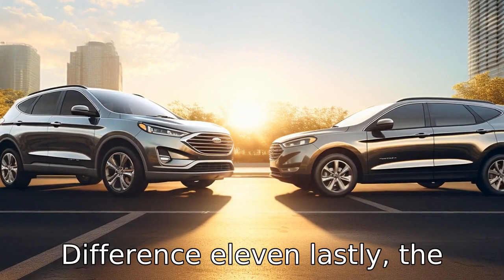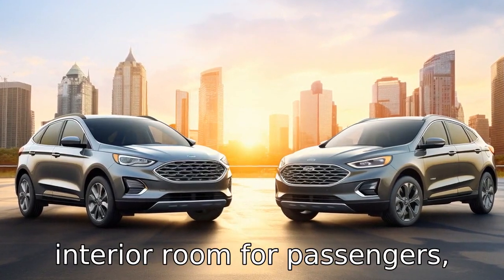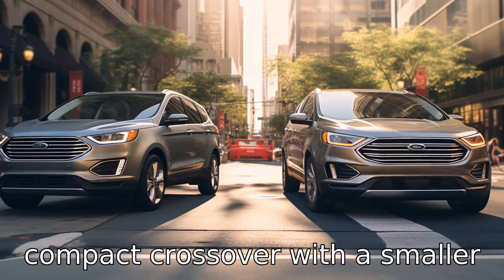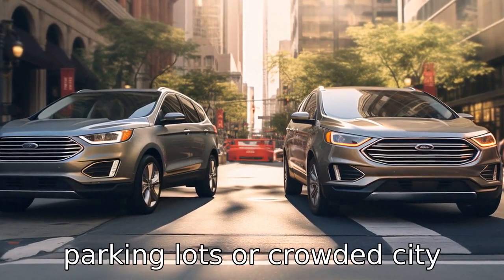Difference 11. Lastly, the Ford Edge is a larger vehicle in overall size, providing more interior room for passengers, while the Jeep Cherokee is a compact crossover with a smaller footprint, making it a bit easier to navigate in tight parking lots or crowded city streets.